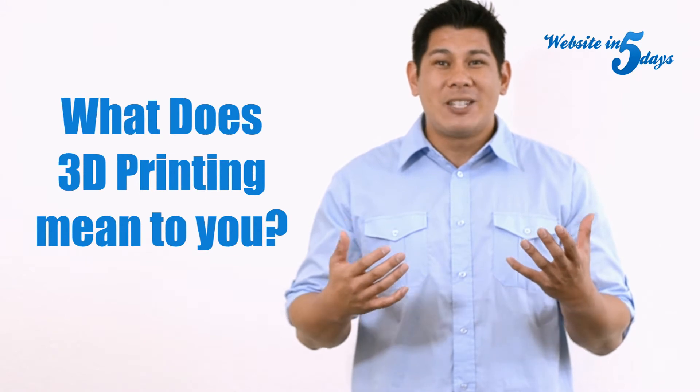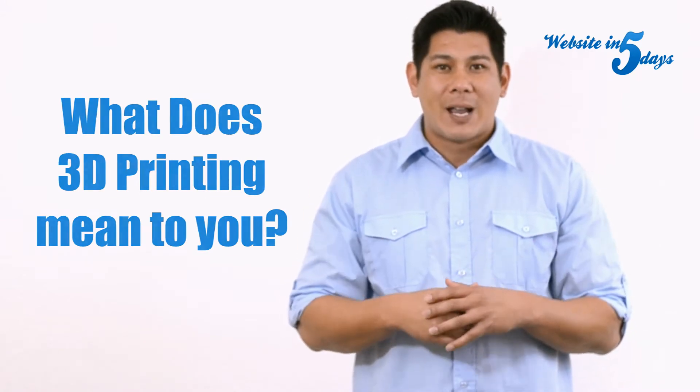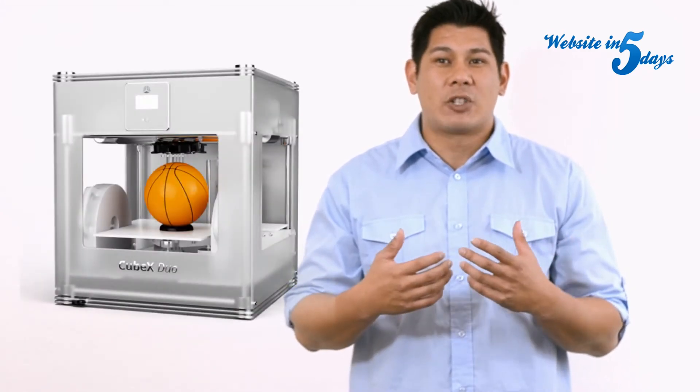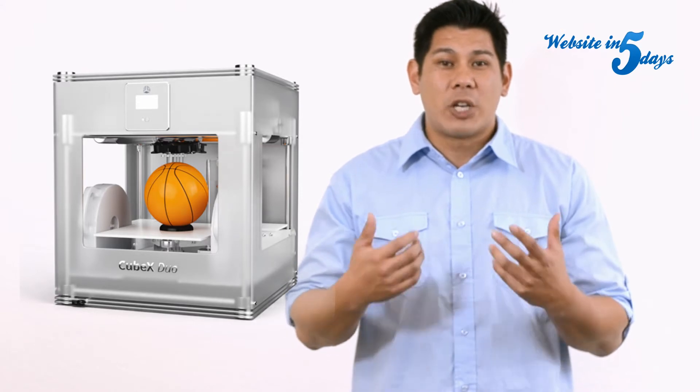So what does 3D printing mean to you if you're a small business owner? It actually means a lot of things. If you do any kind of manufacturing, it gives you the opportunity to create prototypes without having to shell out a ton of money for machining those prototypes.